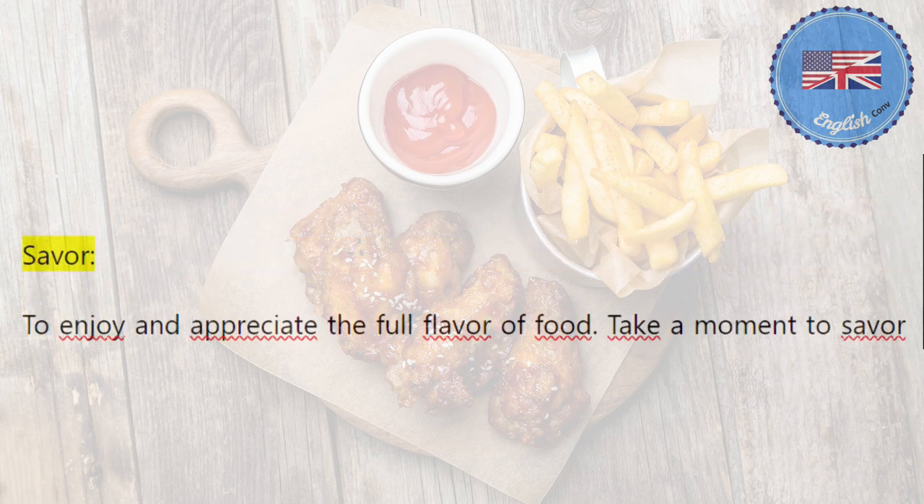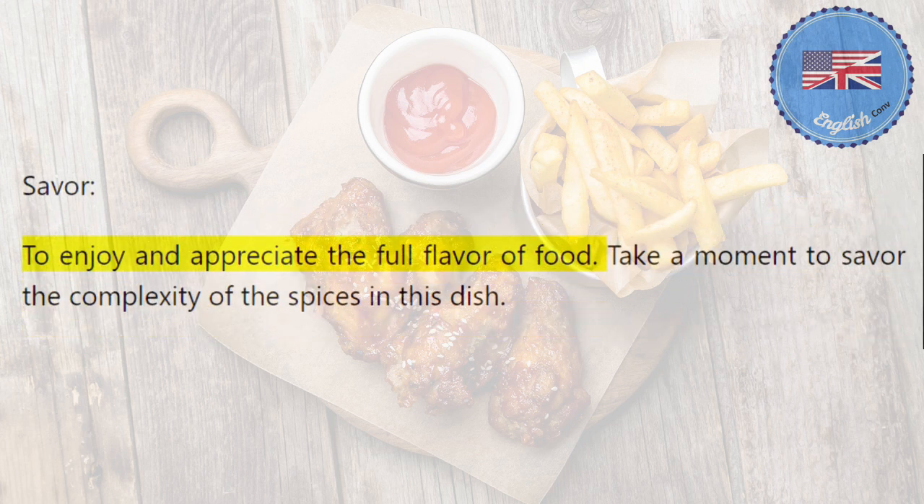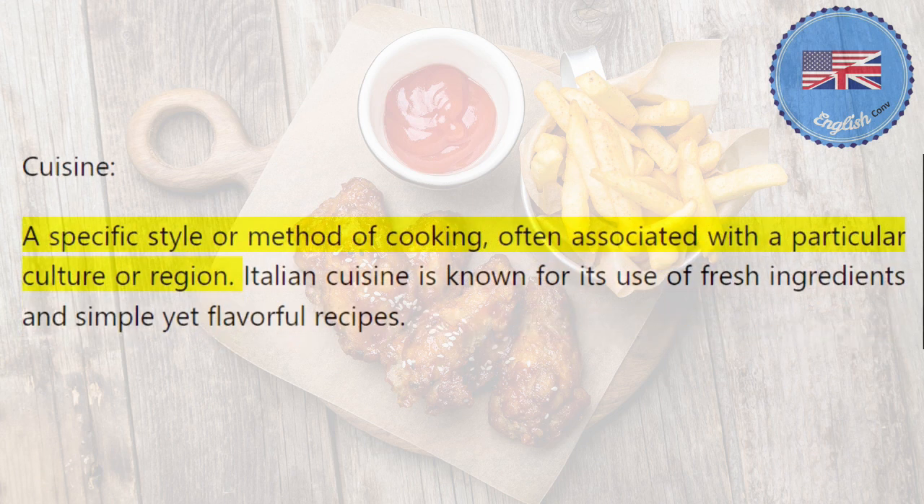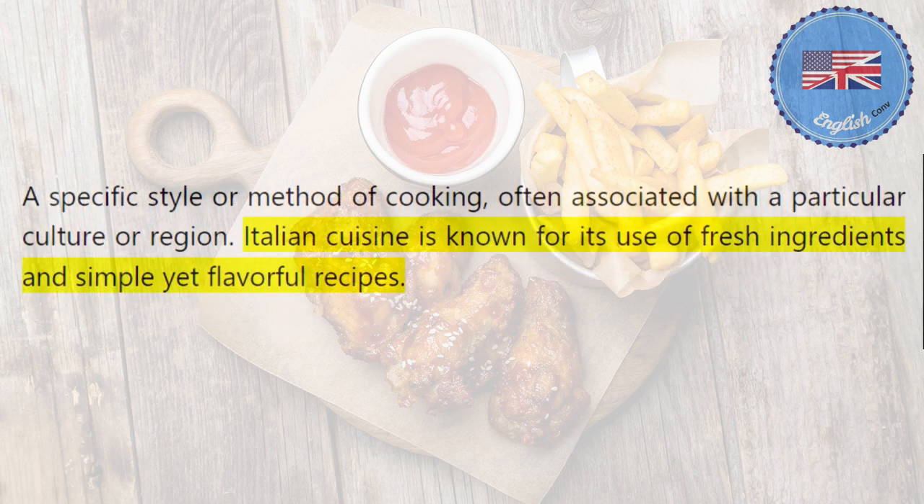Savor: to enjoy and appreciate the full flavor of food. Take a moment to savor the complexity of the spices in this dish. Cuisine: a specific style or method of cooking, often associated with a particular culture or region. Italian cuisine is known for its use of fresh ingredients and simple yet flavorful recipes.